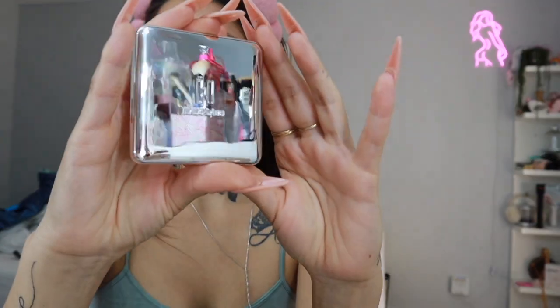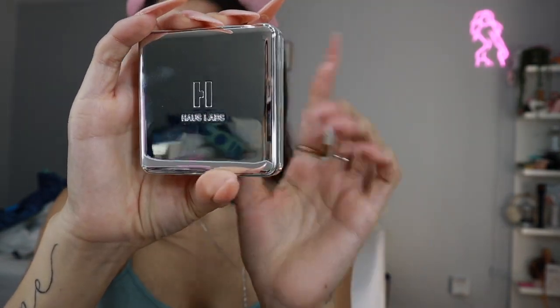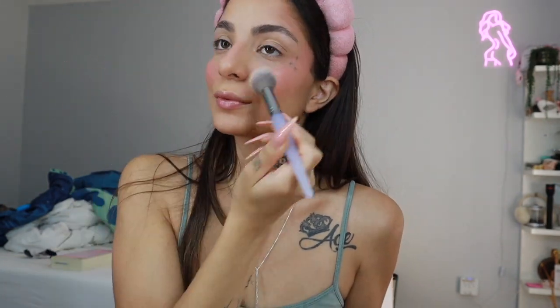Super pretty. Now we can go in with the Haus Labs blush — this is in the shade Dragon Fruit Days. Gorgeous, gorgeous component. I feel like it is going to get dirty with fingerprints but it's still stunning. In my opinion they paired very well together — so happy that I got to use both of them.